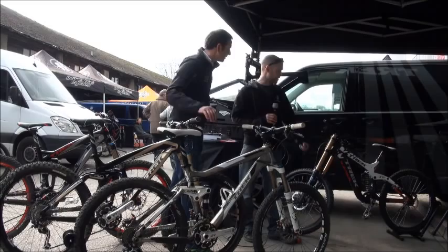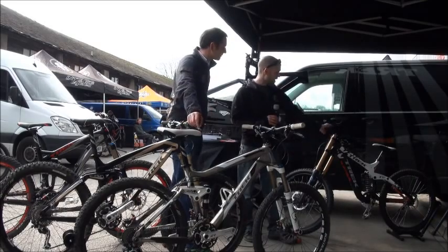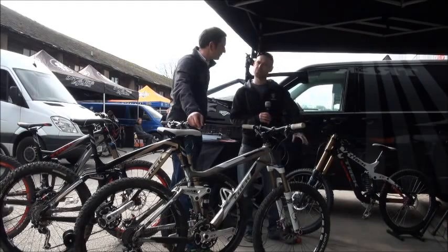ABP is on there. This is a 150mm downhill back end but ABP is there, Evo Link is there, the full floating shock is all on here, exactly the same as it would be on the Top Fuel.